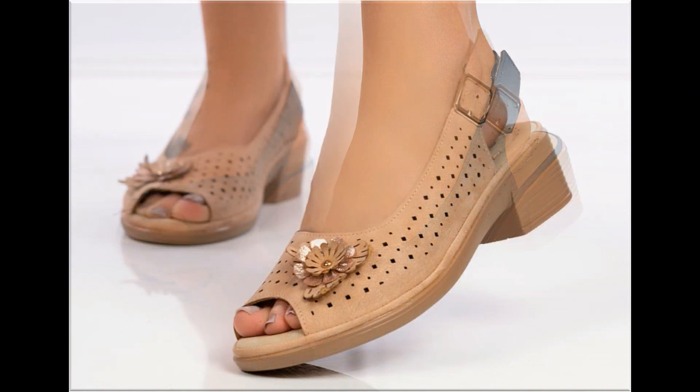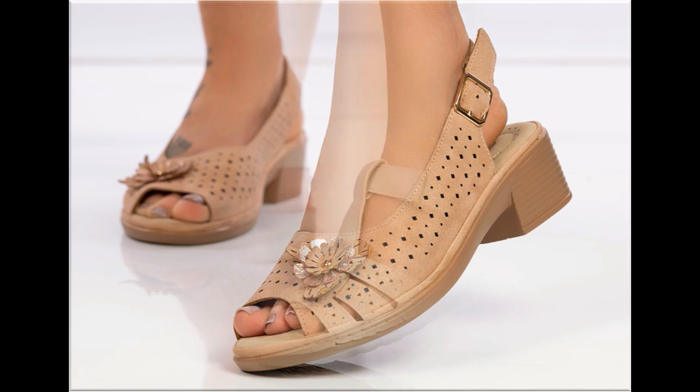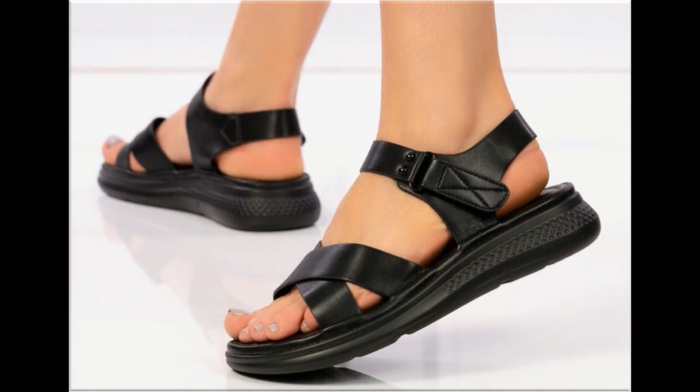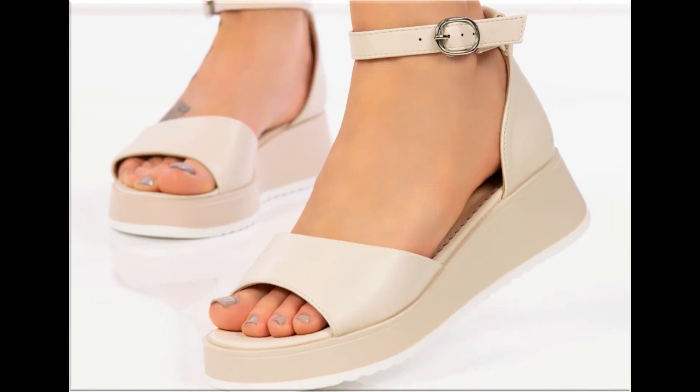There are slip-on designs and breathable styles — all these designs are easy to put on and take off, which is why ladies love to wear such designs. Some designs are so attractive that you can keep each pair for different outfits. Especially for office-going ladies, this is one of the best collections because these are very soft.